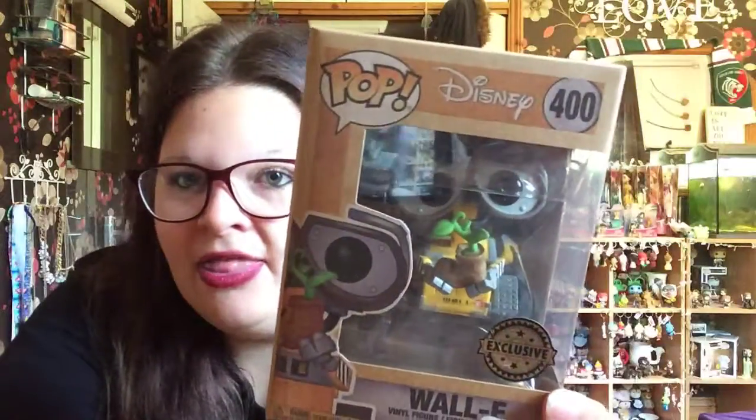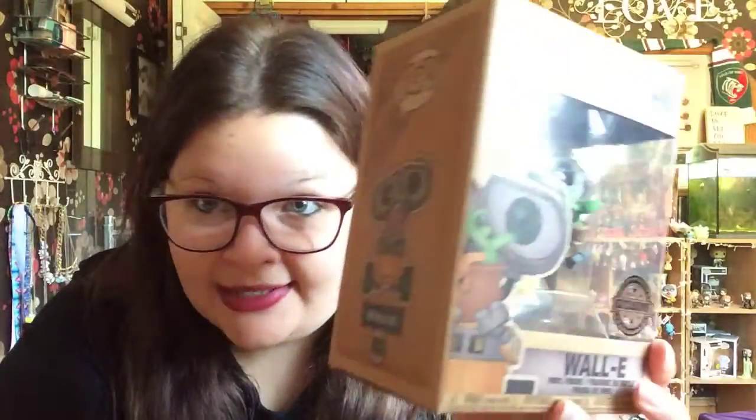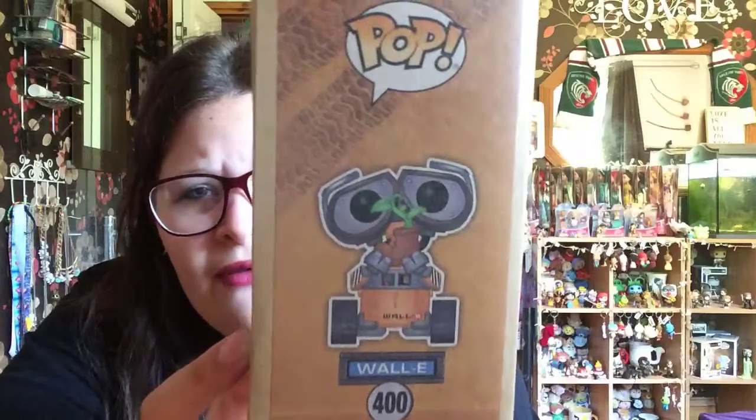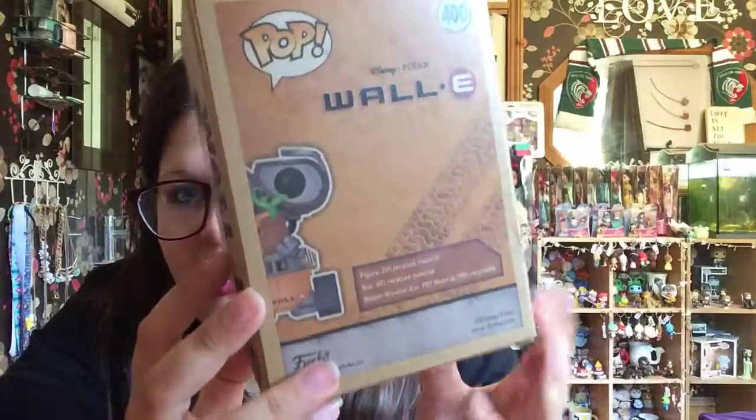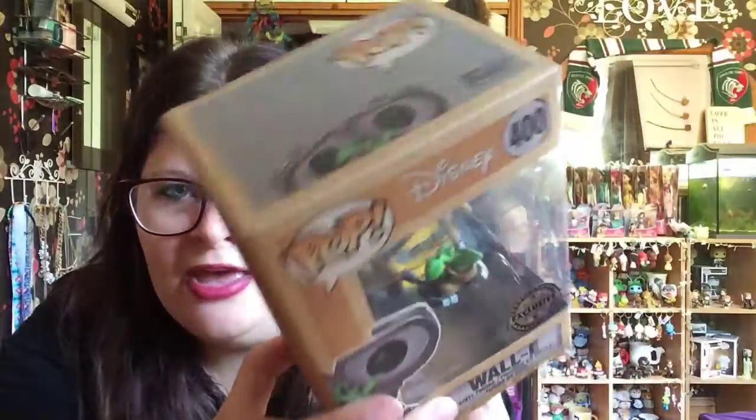Here he is. WALL-E is holding the plant. On the side it says WALL-E and it's got the artwork they always have. Here's number 400 on the back. There isn't any more you can collect in this series because they've just made this one an exclusive. I think you can get the original WALL-E and Eve, and I'm going to try to get him today when I go out later.